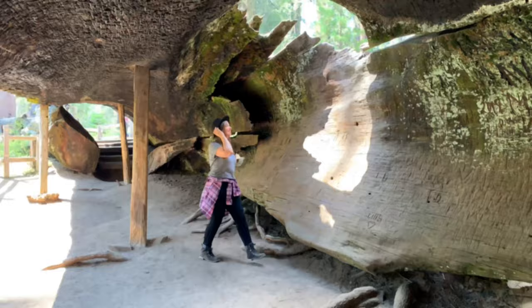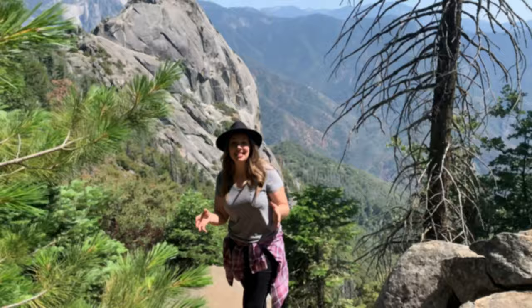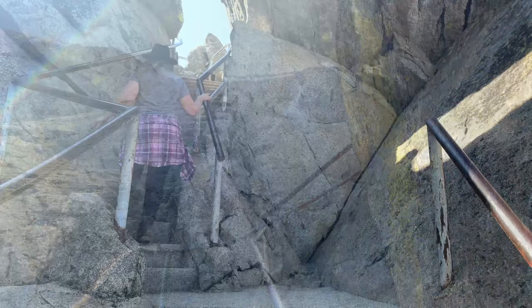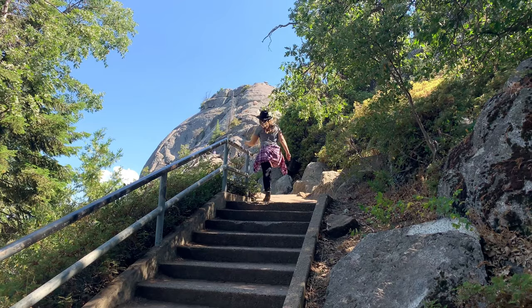Once we're done exploring Grant Grove, we'll drive 50 miles out of Kings Canyon National Park and into Sequoia National Park. We're going to two of my favorite spots: Moro Rock and Hanging Rock, which are right next to each other. The hike to Moro Rock is less than a mile round trip with about 200 feet in elevation gain and some spectacular park views. You have to climb 350 stairs to reach the top, and the stone carved steps and ramps were constructed in 1931 by the Civilian Conservation Corps, thanks to FDR's New Deal.